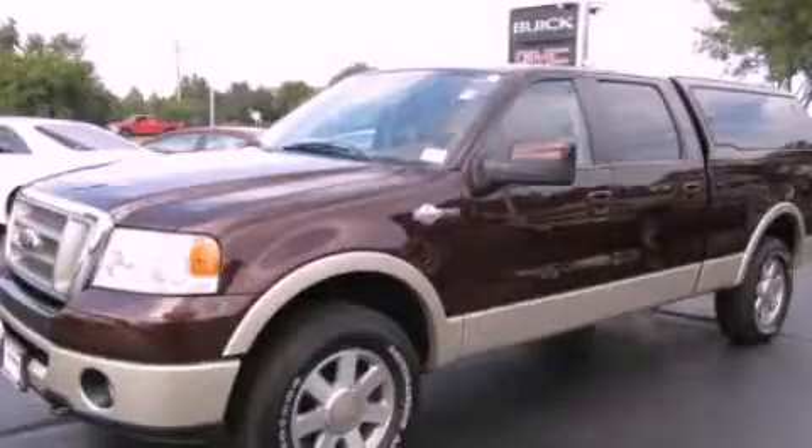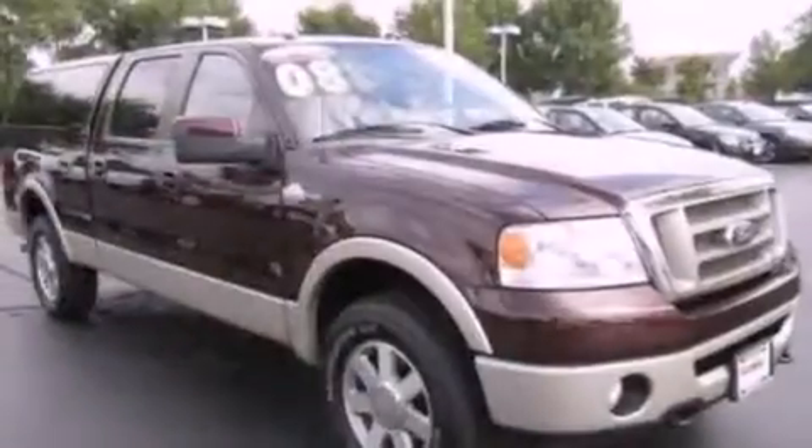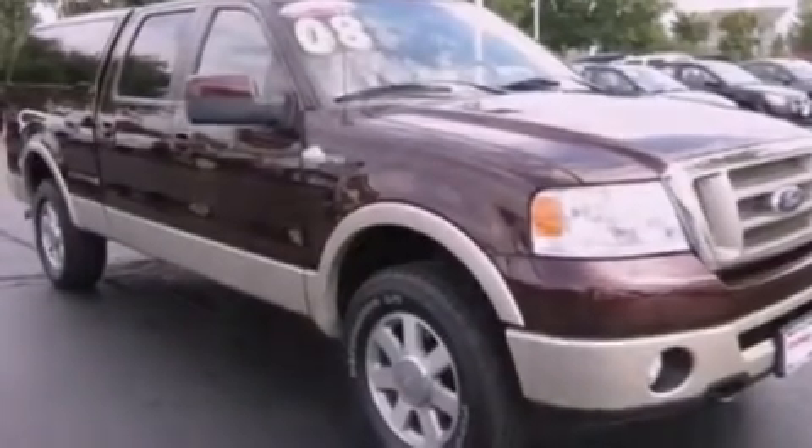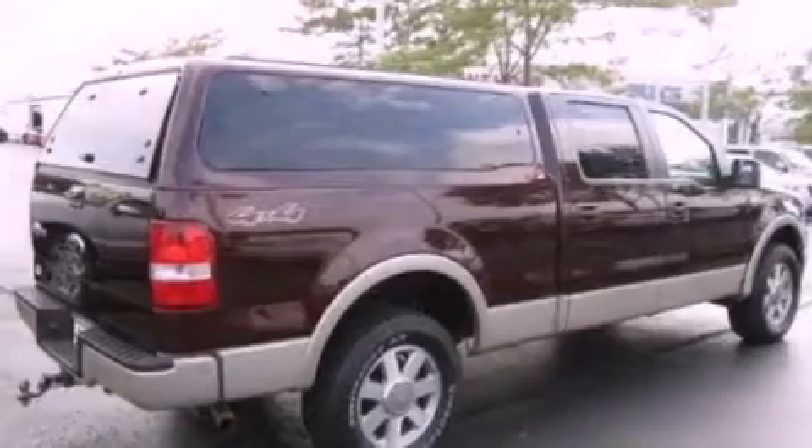This is a 2008 Ford F-150. It has the power to move what you need and the look too. It has a 5.4-liter 8-cylinder engine and an automatic transmission.